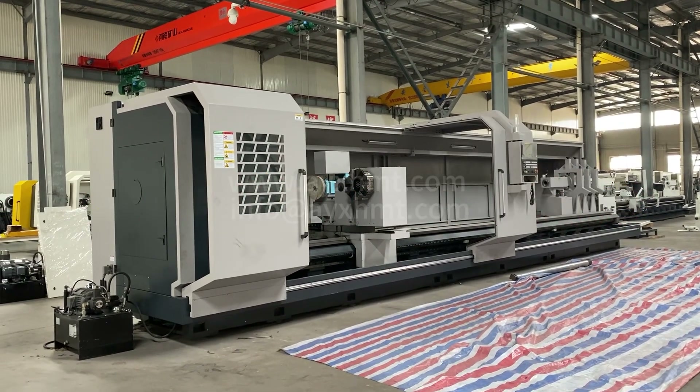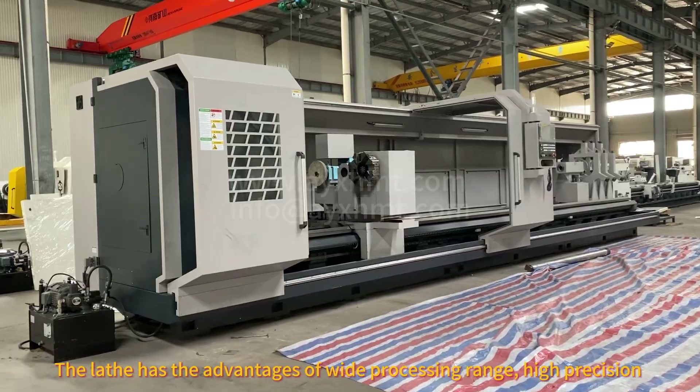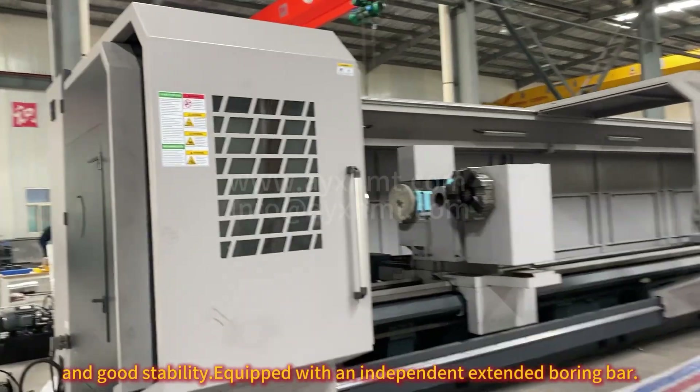CK611-5 CNC lathe. The lathe has the advantages of wide processing range, high precision, and good stability.